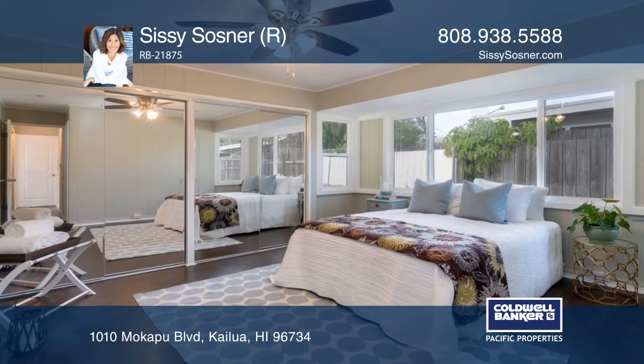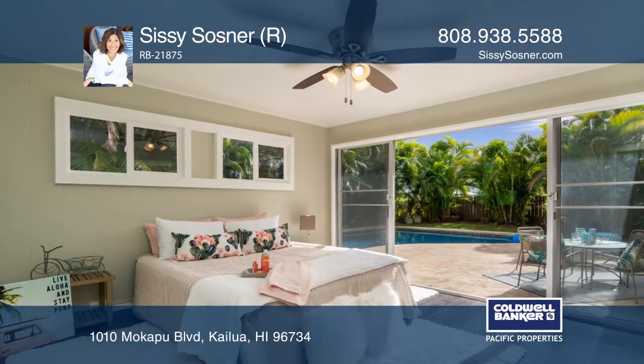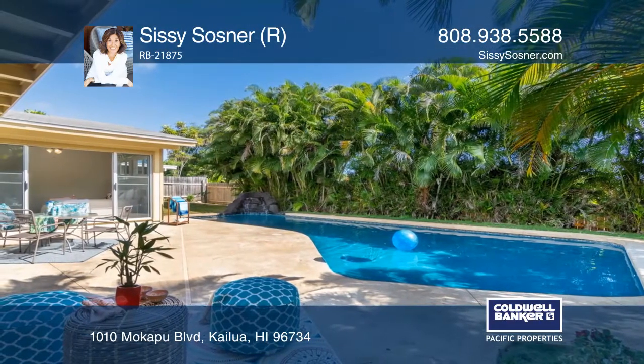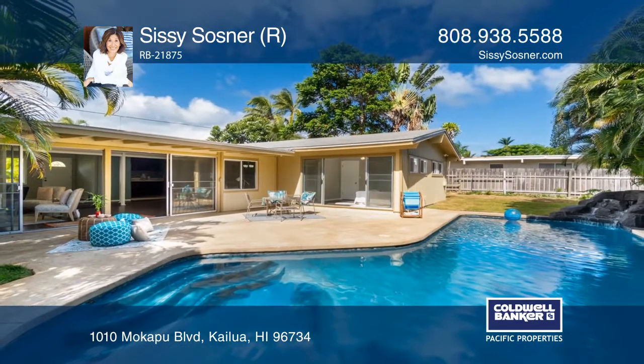This bright and airy home is convenient to the upcoming renovated Ikahi Shopping Center, Kailua Beach, and Kailua Town. Welcome home! Check out this property for yourself by scheduling a tour with Sissy Sosner.